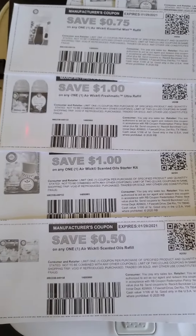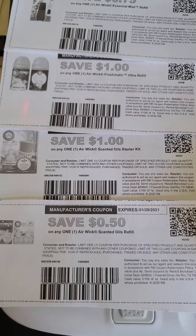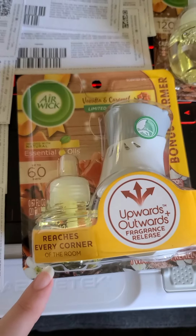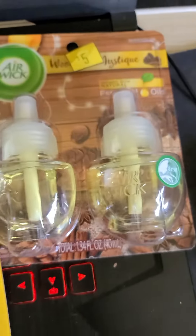Hello friends, this is part two to the Dollar General Airwick sale I just posted a video on. I found these internet printable coupons you can get from the Airwick site — I will have the link in the description. All of the products that are on sale at Dollar General are 25 cents. Dollar General does allow overage, so for instance we have this 50 cent off any Airwick scented oils refill, which would be this.